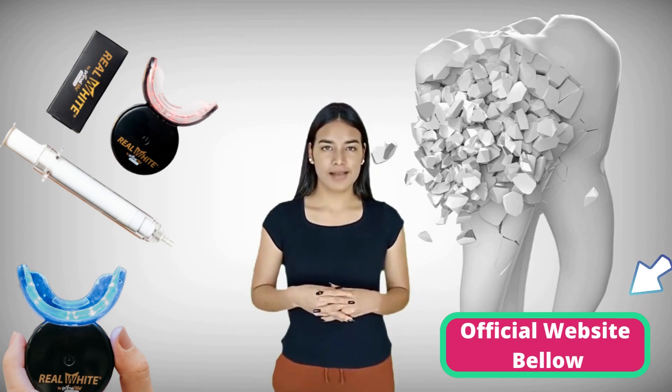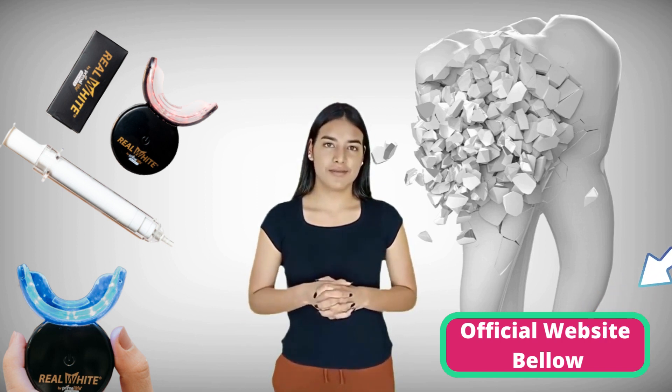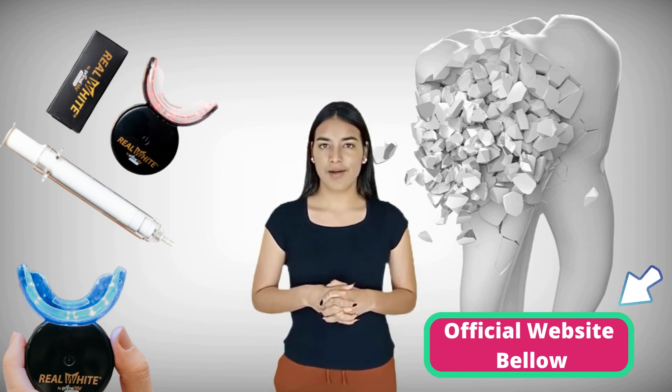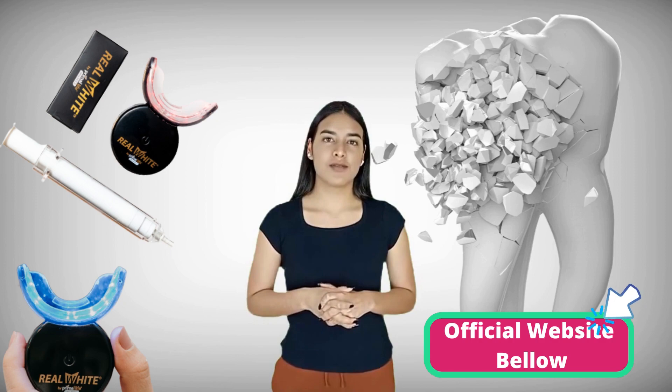I'm telling you this so that you are realistic about your treatment and expectations. For Primal Life Organics LED Teeth Whitening System to work, you need to take the treatment seriously.